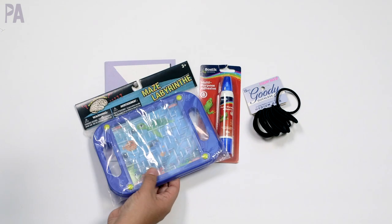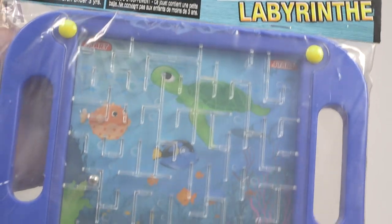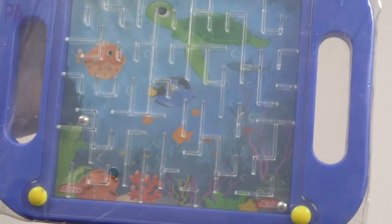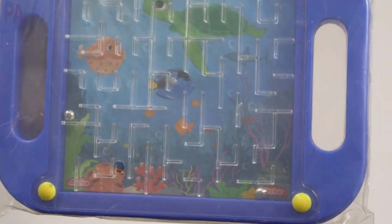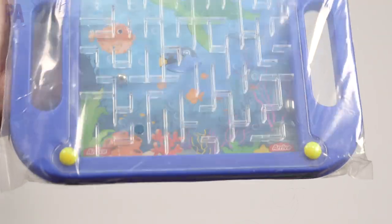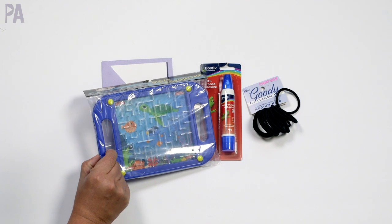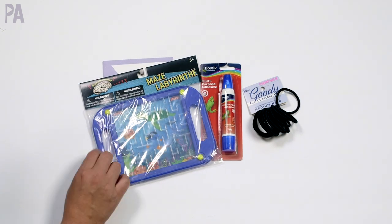Over in the toy section, I found this maze labyrinth. I've seen mazes at Dollar Tree before but I really like this one, particularly because it's got two handles. There are actually two marbles in there — visual tracking, working your hand-eye coordination to get those to one end of the maze. I'm not sure if there are other themes, but this one has an ocean theme in it.